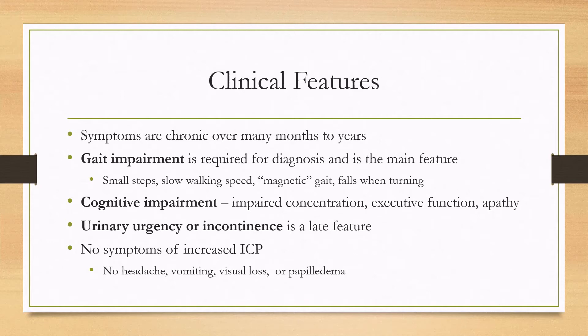There can also be cognitive impairment that usually starts a little bit after the gait impairment, and that can consist of impaired concentration, executive function, and apathy. A urinary urgency or incontinence is typically a later feature and is not always present. Importantly, there can be no symptoms of increased intracranial pressure, meaning the patient does not have headaches, vomiting, visual loss, or papilledema.